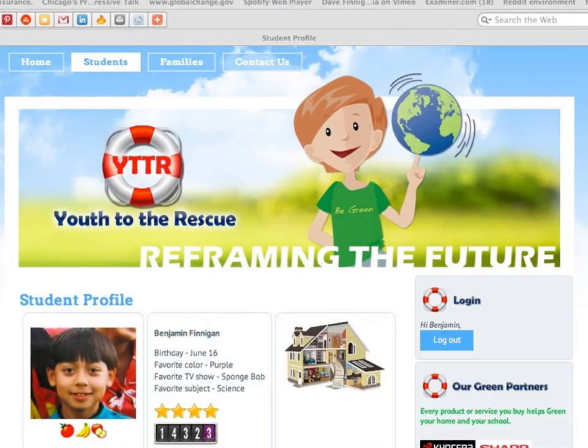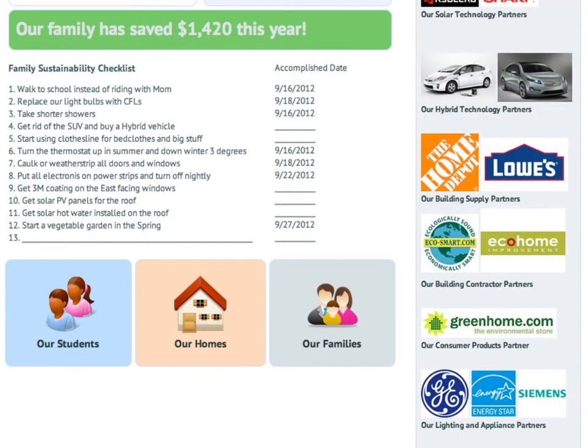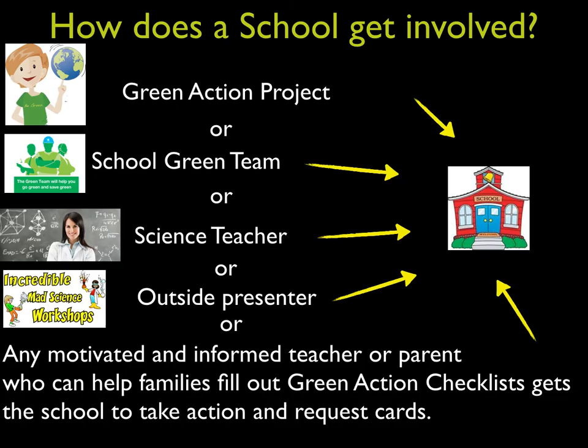This is a draft of the student profile page in our closed social network that will go to every child. It shows how he or she is doing in reference to the Green Action Checklist, with gold stars and badges awarded for effort. The Green Action Checklist appears on the family page, along with ads, so purchases can be made from the site, triggering instant rebates to the school.